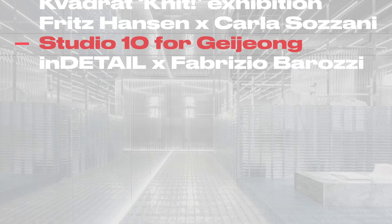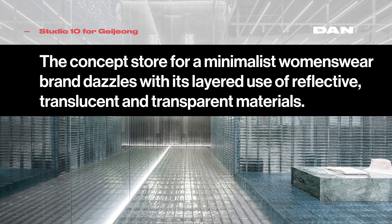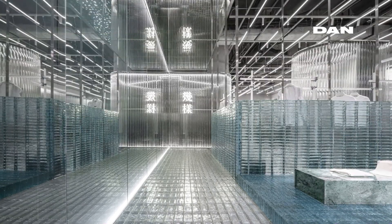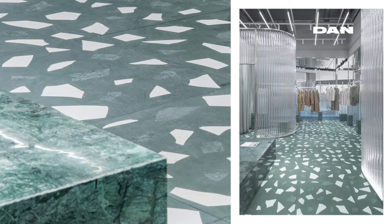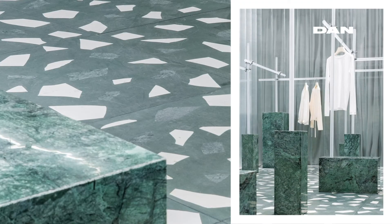Occupying a 120 square metre space in Coastal City, the concept store belonging to minimalist womenswear brand Jiong dazzles with its layered use of reflective, translucent and transparent materials. The interior designers, Chinese firm Studio Ten, say that the futuristic fit-out explores the interactivity between materials, light transmission, refraction, reflection and fabric.